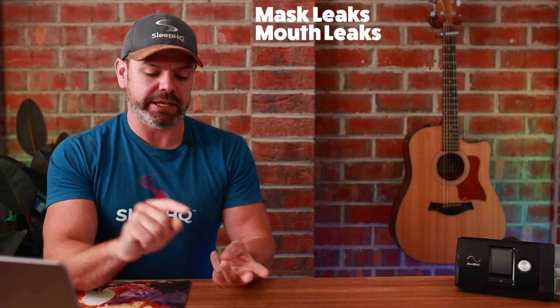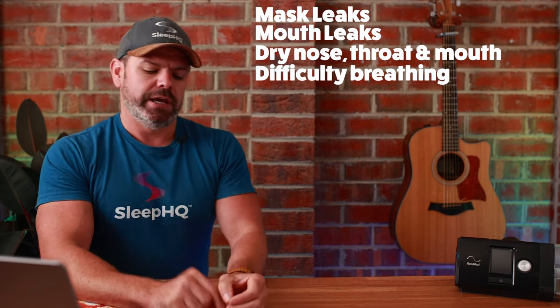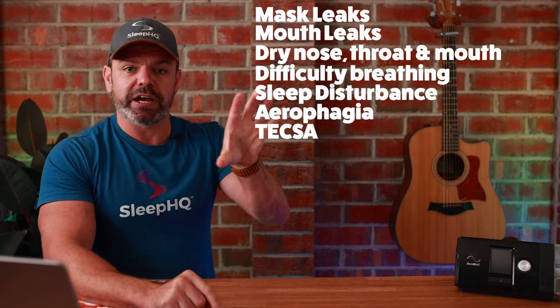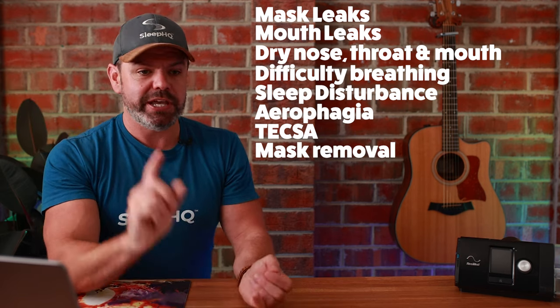Here are just a few of the many problems that extra 30–40% pressure will cause your patients: mask leaks, mouth leaks, dry nose/throat/mouth, difficulty breathing exhaling against pressure, sleep disturbance, aerophagia, treatment-emergent central sleep apnea — where the pressure itself causes central sleep apnea — taking your mask off in your sleep. I could keep listing for days. These are the exact reasons why people fail and give up: too much pressure is a royal pain in the ass.